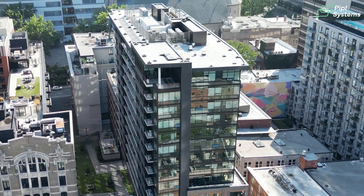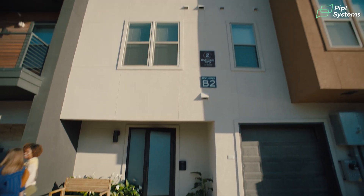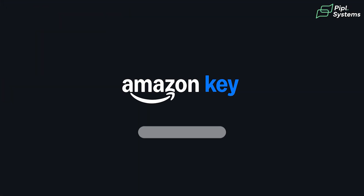Next up, live testing virtual key in a real building to see how it measures up on speed, reliability, and security. Amazon joining the Access Control Club is big news, and we'll keep you informed with our findings. Alright guys, see you on the next one!